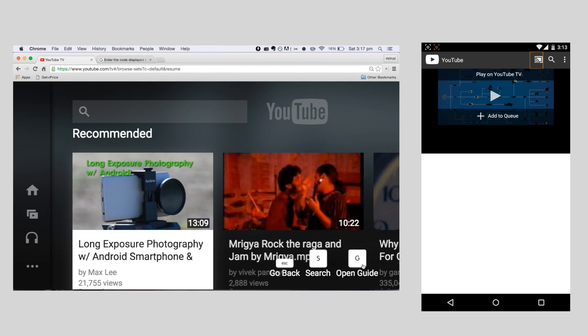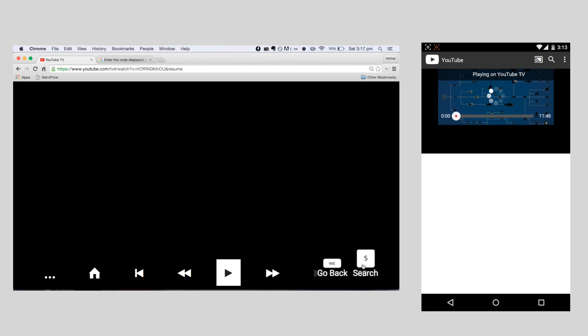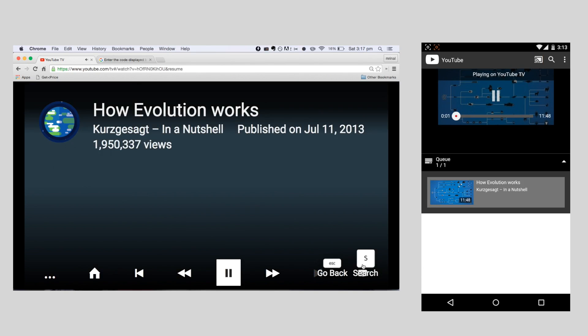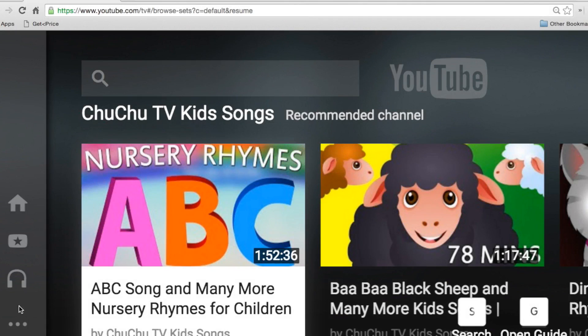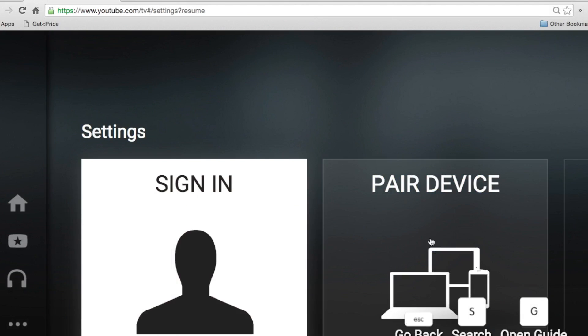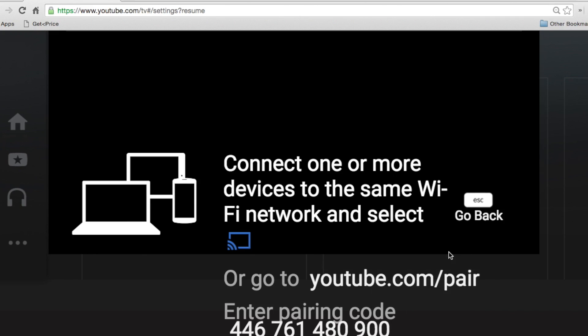Tip 10: Control YouTube on your PC with a Smartphone. You can control the YouTube player on your computer or even on your smart TV using your smartphone, and the good part is you won't need any third-party application for that. To do this, head over to youtube.com/tv and then go to its settings. Once there, pair up your smartphone. Both your computer and smartphone should be on the same Wi-Fi network. Once you do that, sign into your account, lay back, and control your videos on your computer using your smartphone.